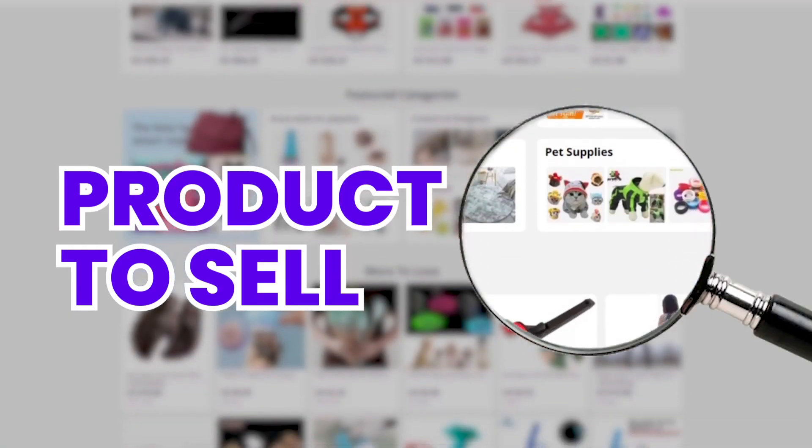The biggest dilemma that we have in drop shipping and e-commerce is finding a product that sells. So in this video, we've got six new products for you to sell this month. Let me know if it's useful. Let's get right into it.